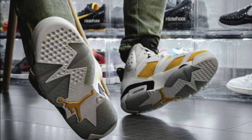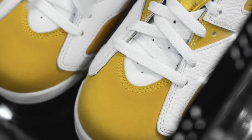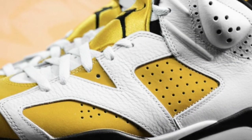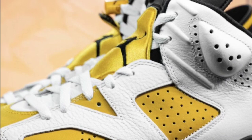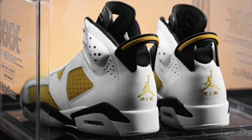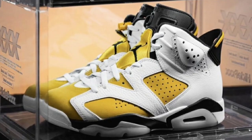Next up, we got the Air Jordan 6 Yellow Ochre, dropping February 3rd, 2024. These Jordan 6s have pretty much the same color blocking as the Carmines, featuring white, yellow ochre, and black as the color scheme. They have a white leather overlay with yellow ochre suede on the side panels, toe box, lace locks, and heel tabs. This colorway is very unique — from a one to ten, I give this a solid seven and a half.